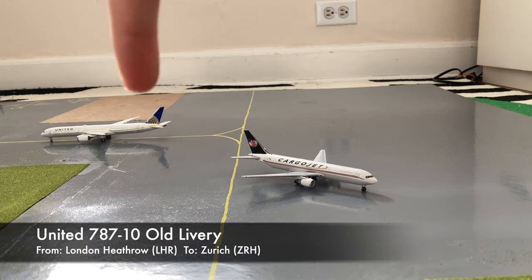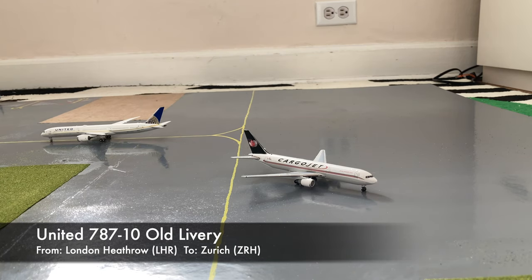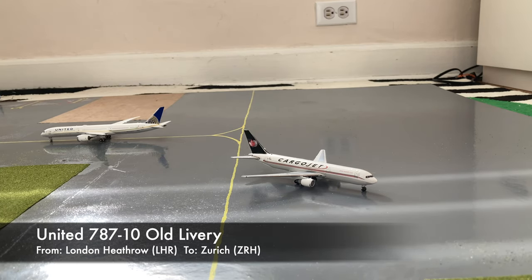And here on the taxiway leading to the international aircraft, we have this United 787-10 Dreamliner. It's in the Continental slash old livery. He is taxiing to gate S-5 or Sierra 5, where he'll be loading up passengers for an overnighter out to Zurich after coming in from London Heathrow.